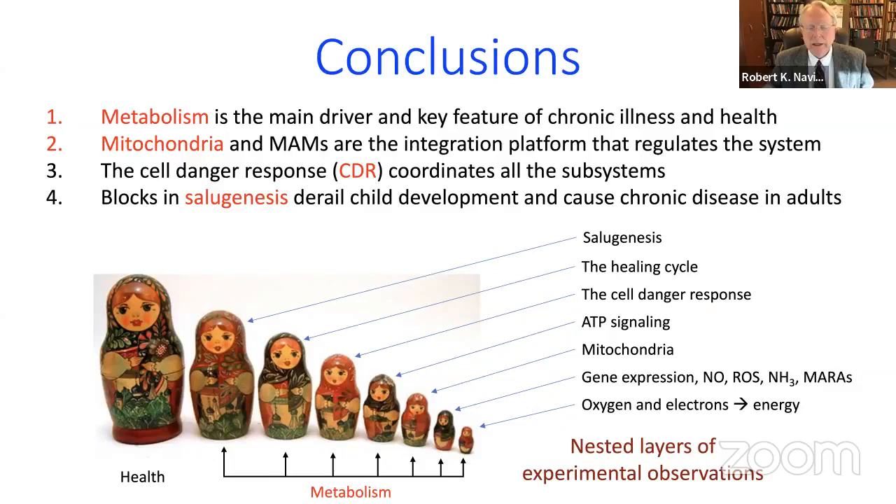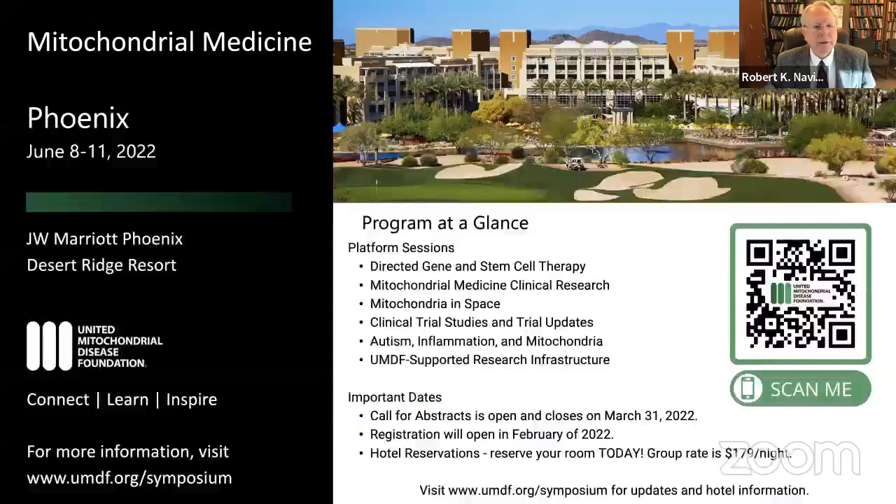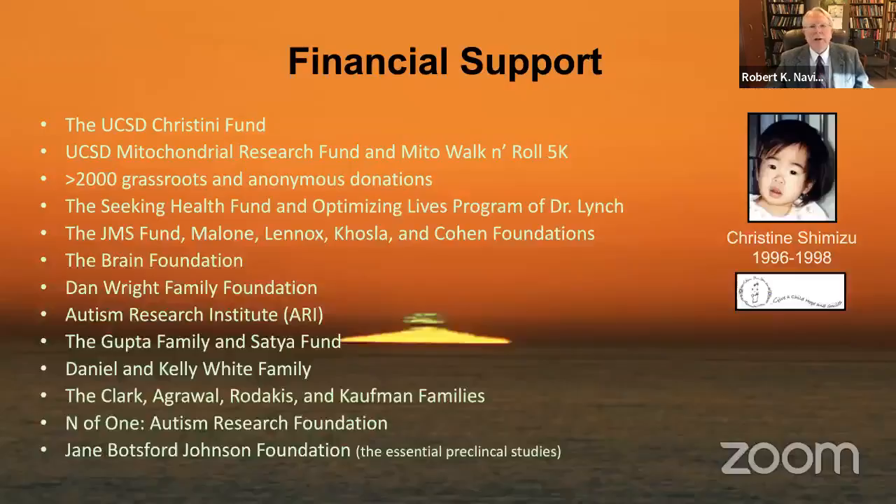Good science can identify layers of truth — oxygen, electrons, gene expression, mitochondria, ATP signaling, cell danger response, healing — documented across every disease. The question is: by intervening at a particular layer of truth, can we alter the overall system? The layer found by metabolomics to be most connected to all others is ATP signaling — it is the metabolic nexus point. There is a mitochondrial medicine conference this June hosted by the United Mitochondrial Disease Foundation, with a session on mitochondria, autism, and inflammation.